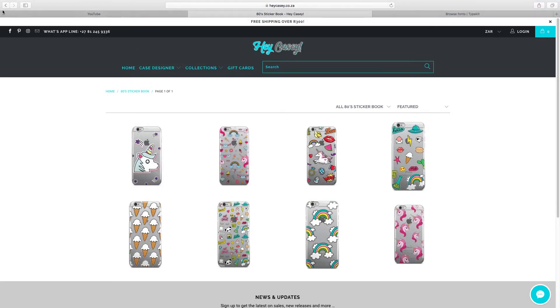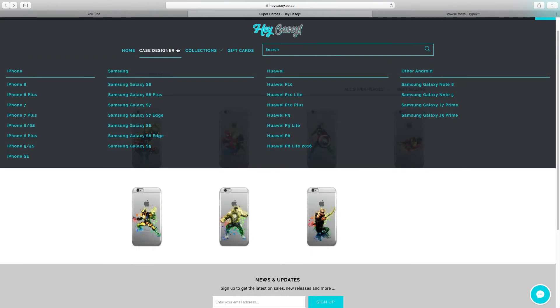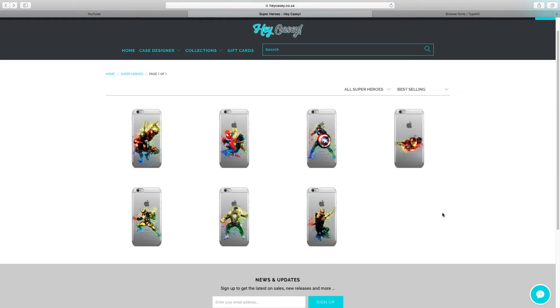Furthermore, they have cases for different phones, so you can get cases for iPhone 8, iPhone 8 Plus, iPhone 7, 7 Plus, Samsung as well, Huawei, and other Androids right here. So let's go straight to what actually made me interested in this website.